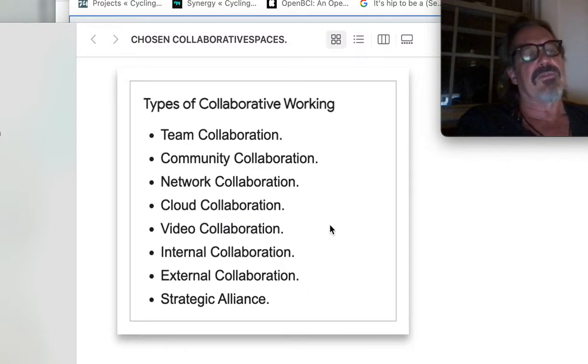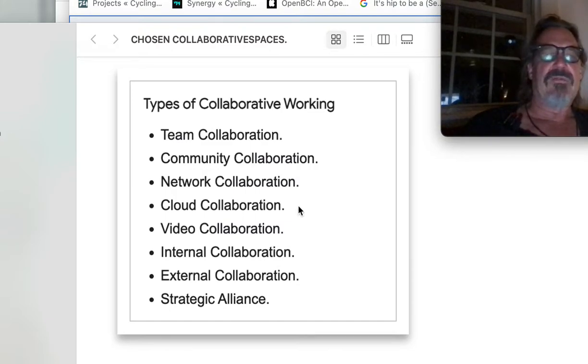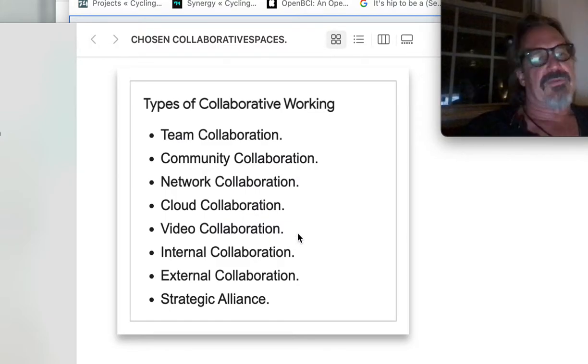That's a funny version — collaborating with a dead person whose mind has been uploaded and reconfigured in some basic AI, say it's a famous engineer or architect, and seeing what this uploaded AI will do with us. There's a science fiction story for you. And video collaboration...